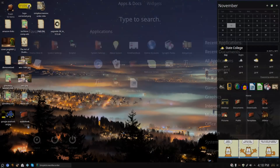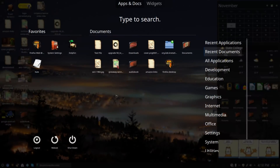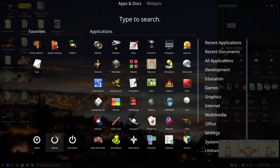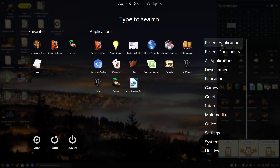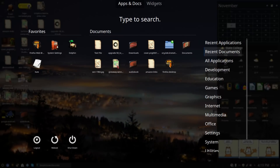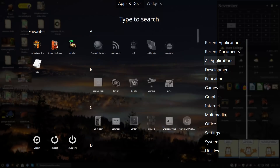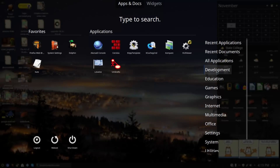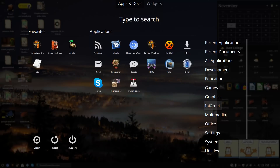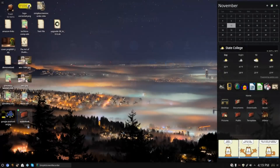The Application Dashboard gives you favorites on one side, a full list of applications, recent documents, recent applications, and all applications listed alphabetically. You can also access individual settings from there and easily log out, reboot, or shut down the system.